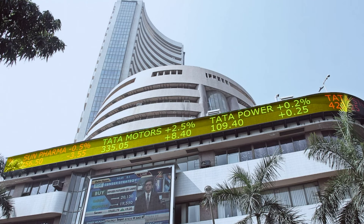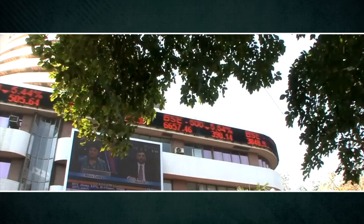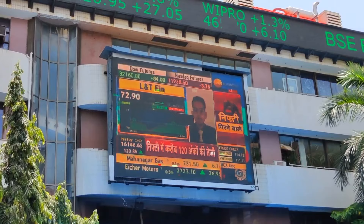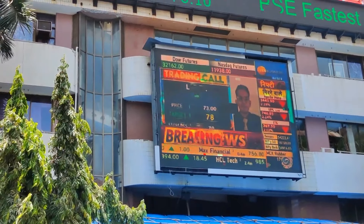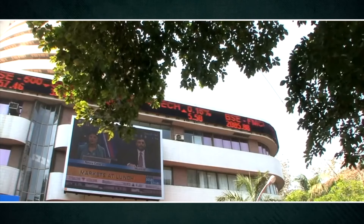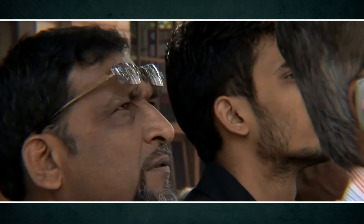इस पूरी building के आसपास 125 feet long true color horizontal LED ticker है जो stocks के live prices दिखाता है और वहाँ से गुज़रने वाले लोगों के लिए point of attraction बन जाता है. इसके अलावा building के बाहर एक बड़ी LED wall भी लगी हुई है जिस पर live business news channel telecast किया जाता है, जिसे वहाँ से गुज़रने वाले लोग देखते रहते हैं.